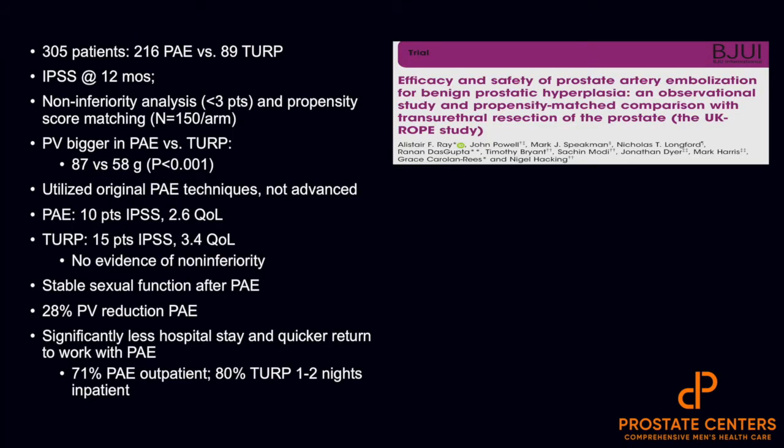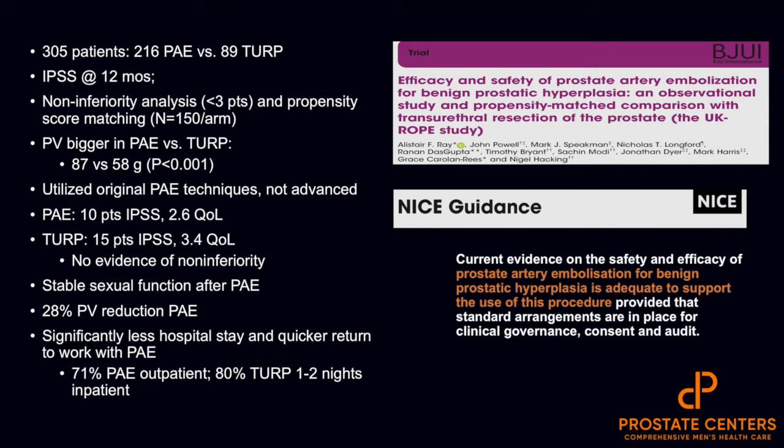More recently, and this is a very important study especially in European literature, is the UK ROPE study. In more than 300 patients — where 216 underwent PAE and 89 underwent TURP — with 12-month follow-up, they did a non-inferiority analysis and found that PAE was not inferior to TURP. The TURP IPSS improvement was higher, but there was no evidence of inferiority of PAE. There was stable sexual function after PAE with an average gland reduction of around 28%. There was a 71% PAE outpatient rate, and 80% of TURP patients spent at least one to two nights in the hospital. Most importantly, following this large European registry at multiple centers throughout Europe, the NICE guidelines changed to actually support PAE.